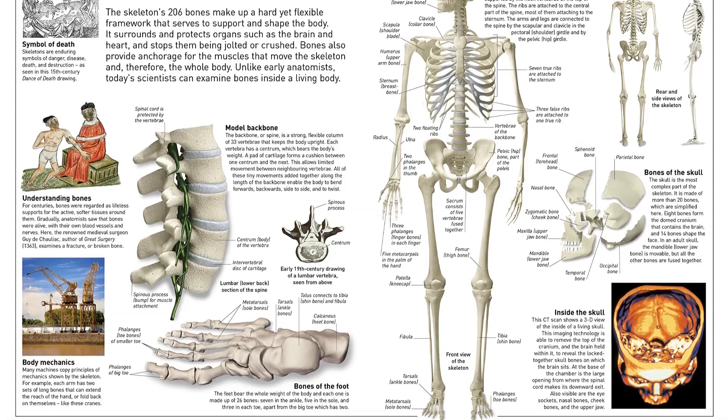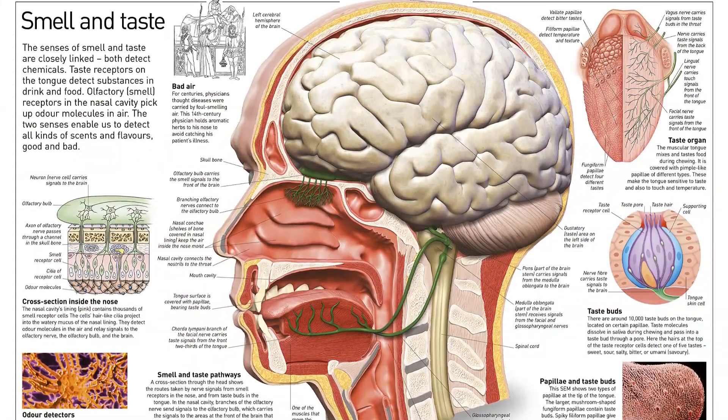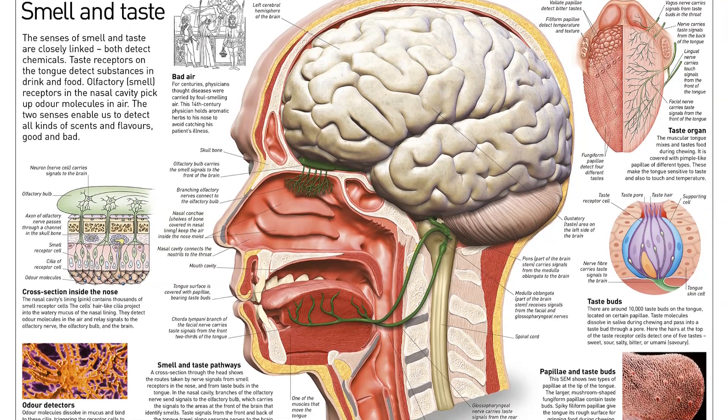Processes you take for granted, including breathing and eating, are shown using detailed illustrations and photography, and explained alongside incredible facts and figures.